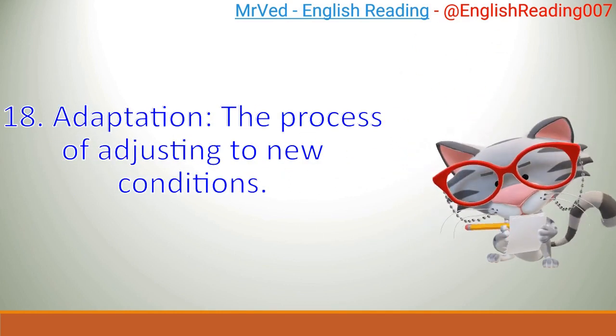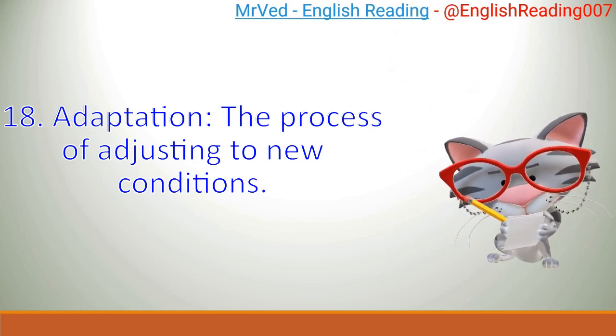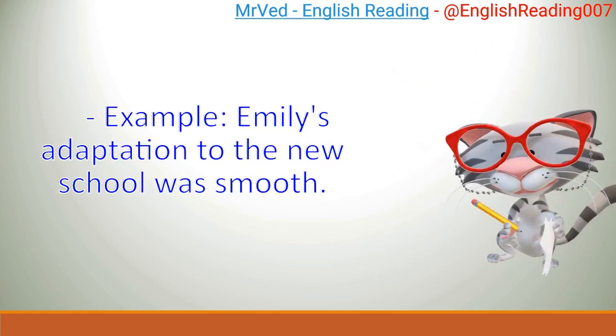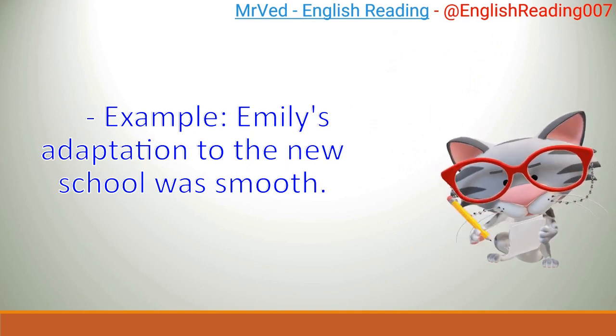18. Adaptation: the process of adjusting to new conditions. Example: Emily's adaptation to the new school was smooth.